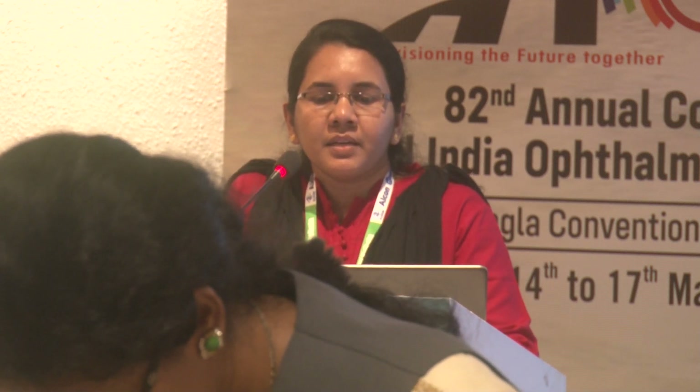Good evening all. I am Dr. Ansi from Anandabari Hospitals, Trivandrum, Kerala. I am presenting an artificial intelligence model for early detection of Alzheimer's disease using fundus images.